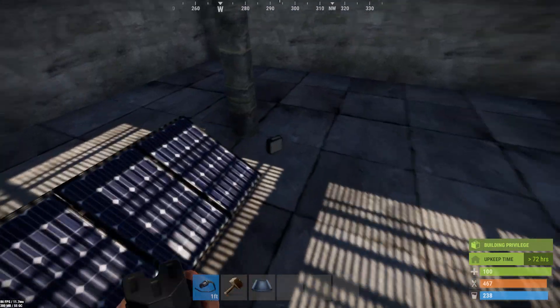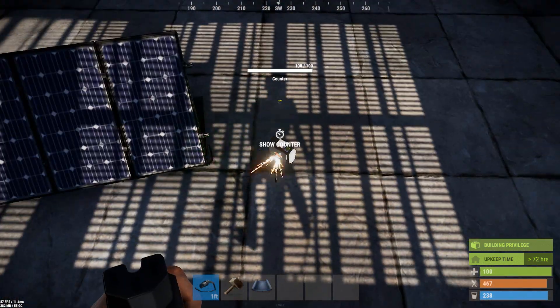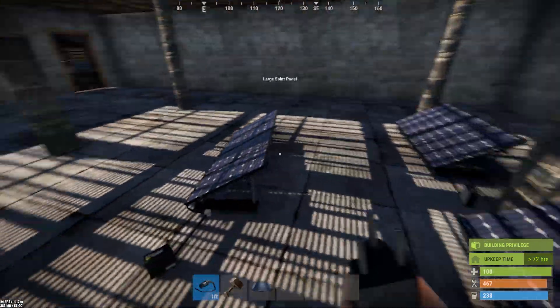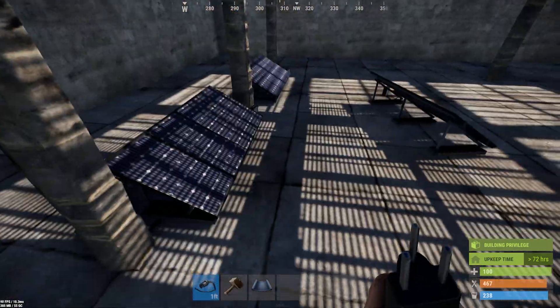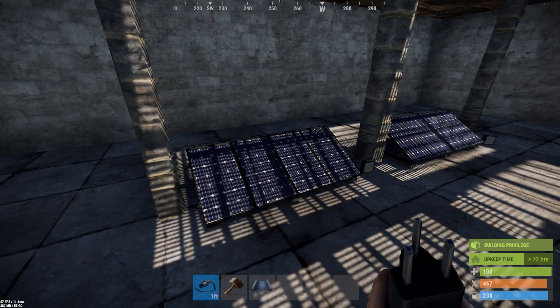Zero. Also zero. Also zero. It's perpetually high noon and this is as much sun as you're probably going to be able to get through a grate. And that is a no bueno.